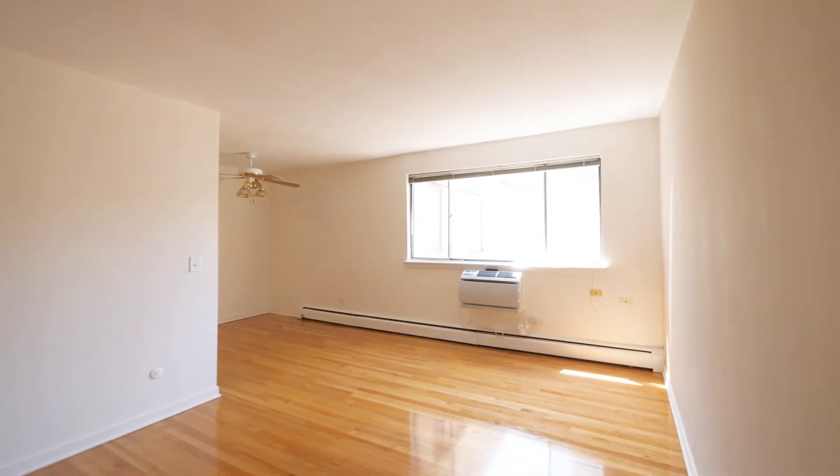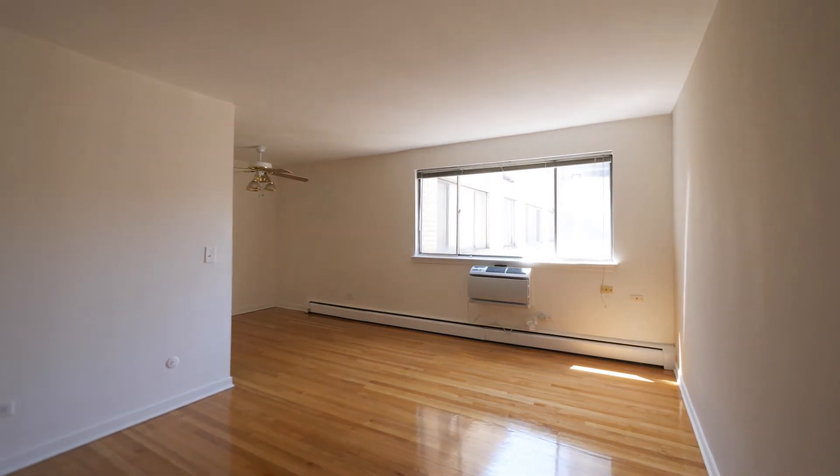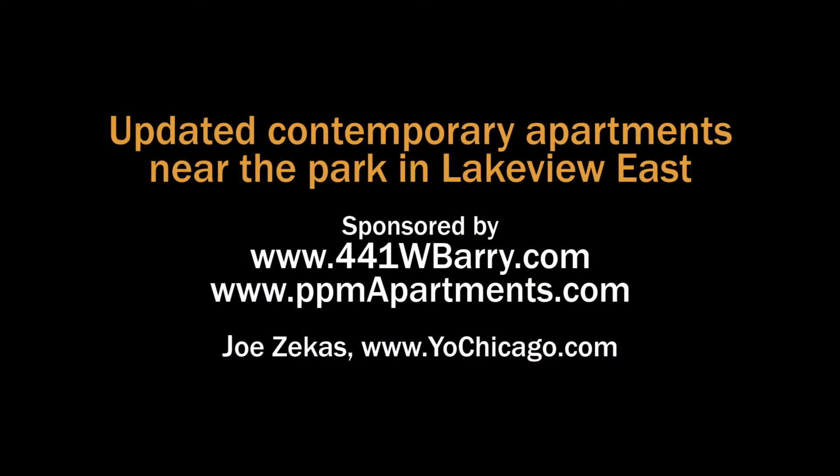441 West Barry. We have parking. We're in the hard-to-beat Lakeview area — walk to Mariano's and of course the lakefront. Head to the building's website to see floor plans and near real-time rent and availability info.